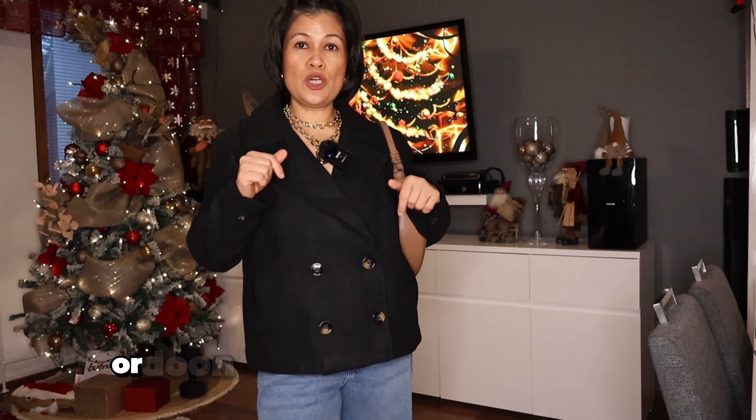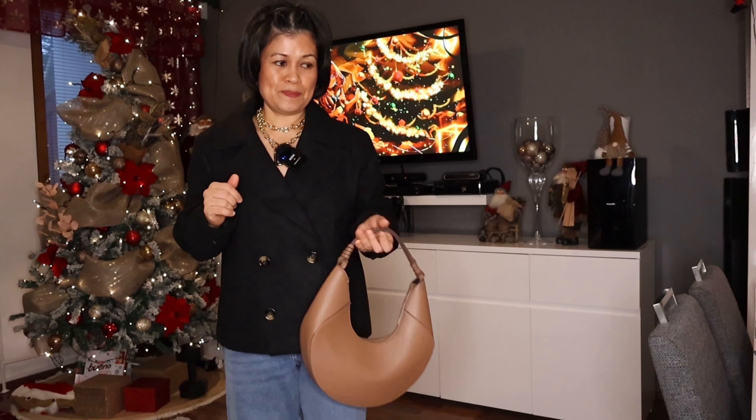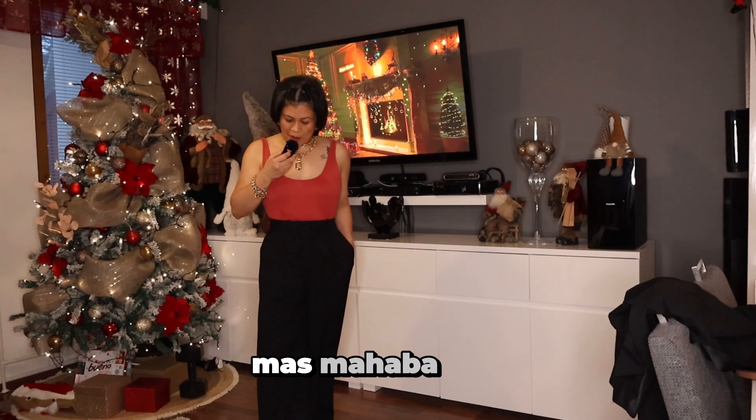Punta na tayo ngayon doon sa next item natin — coord set, meaning magkapares na itong item na mga susunod natin. A black set of trouser and a blazer. Ito yung itsura ng trouser. Mas mahaba siya.